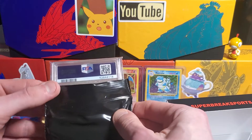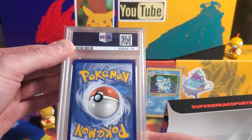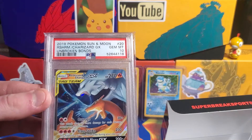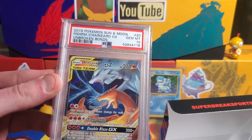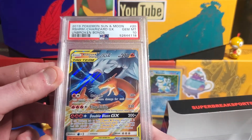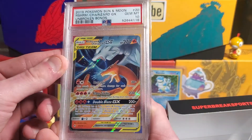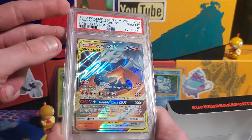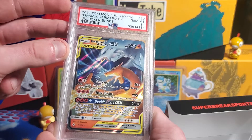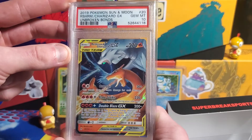Oh, we got a PSA card! What's it gonna be — I'm kind of shaking a little bit right now I'm so excited. One, two, three — Charizard! Reshiram and Charizard GX, PSA Gem Mint 10! Wow, that's pretty awesome. Not an older card — it's a pretty newer card from 2019 — but still a Charizard, still a PSA 10. Can't complain at all. Very cool Reshiram and Charizard GX PSA 10.